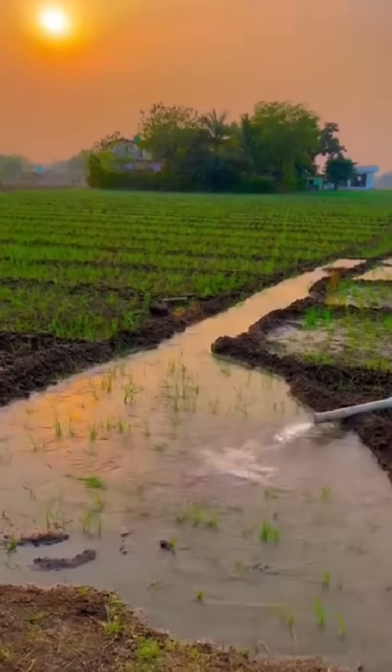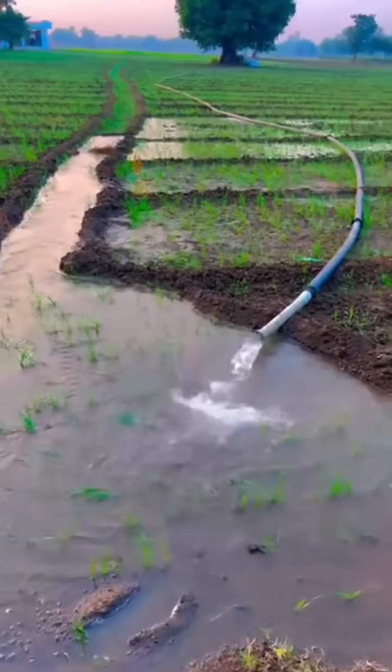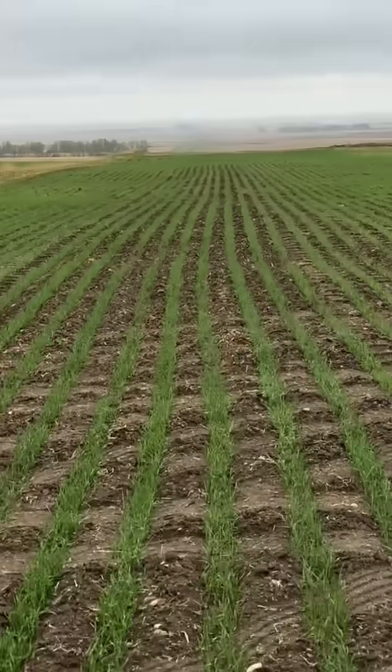Farming isn't just about planting and harvesting — water is key. Irrigation systems like sprinklers and drip lines ensure that crops get the right amount of water, even during dry seasons, boosting crop yields without wasting resources. Every crop has its own needs.